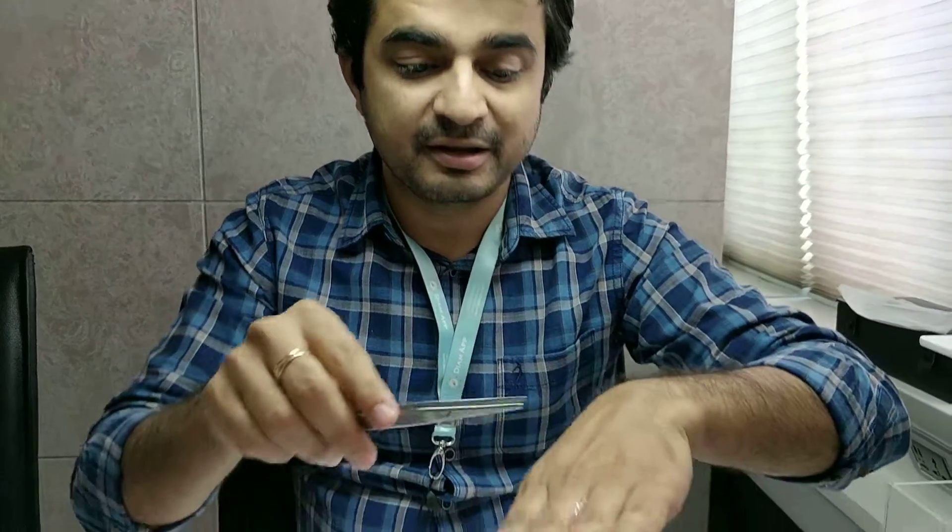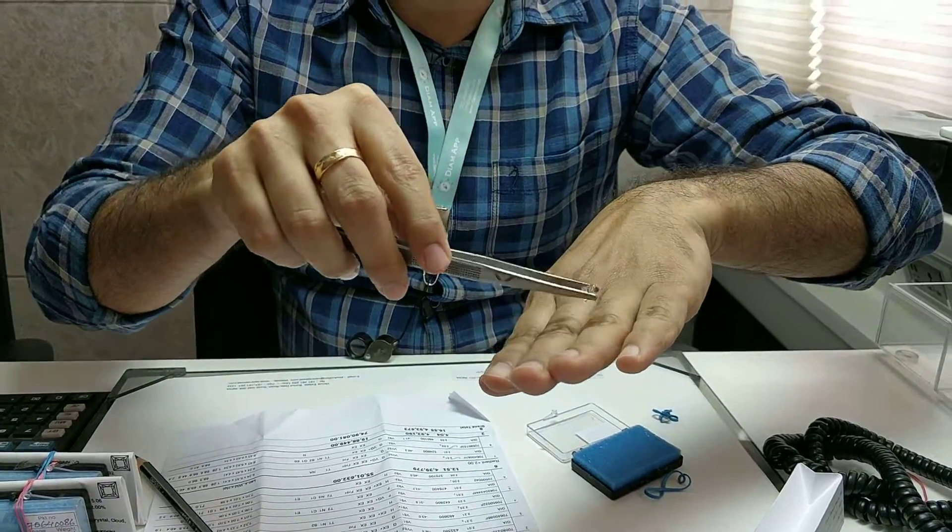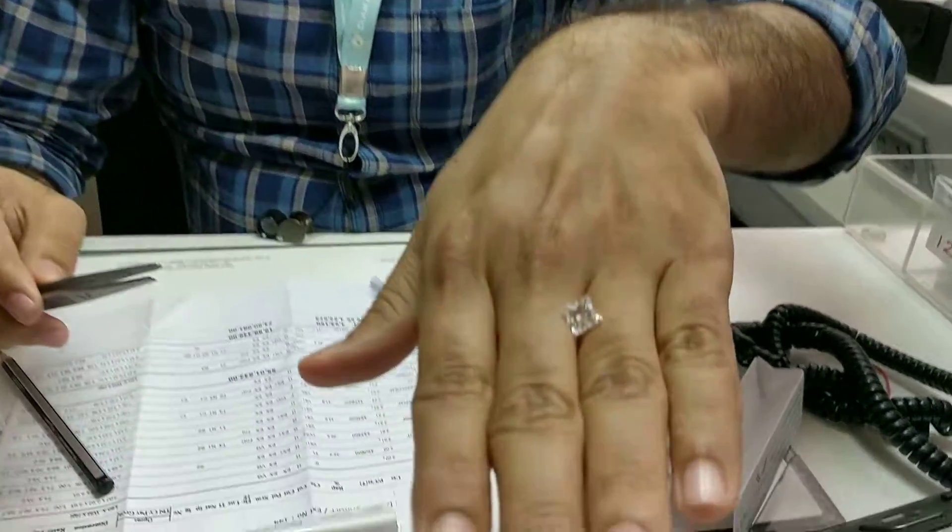How big is a two-carat princess cut diamond is what I'm going to talk about in this brief video. A two-carat diamond is this big — if I put it on my hand you get a better idea of how big it looks on my fingers.